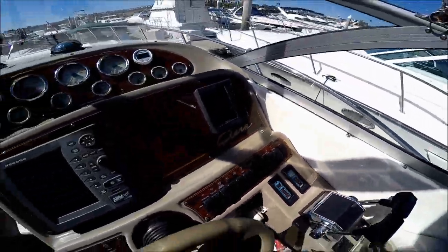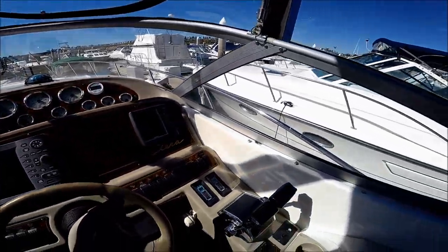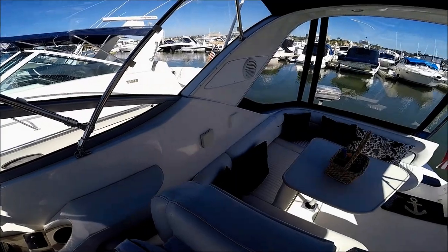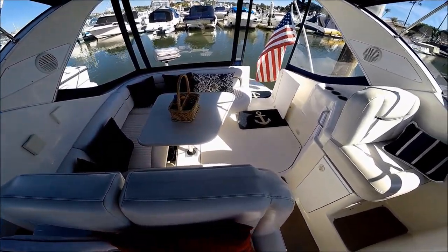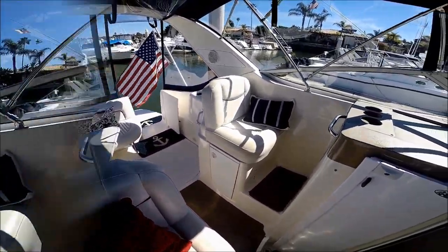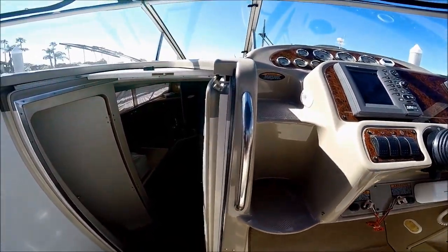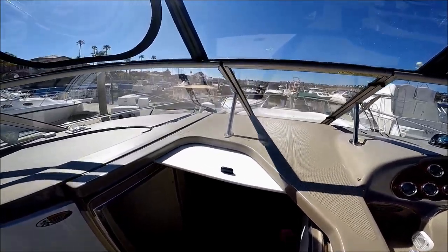We've got a nice burled wood finish on the dash. Circling around, this gives us a view of the cockpit — there's that nice large seating area and our companion seat. Access to the bow is up these molded-in steps, one, two, and out to the foredeck.